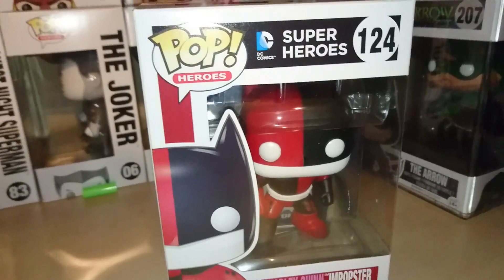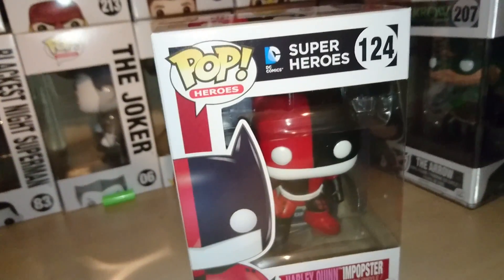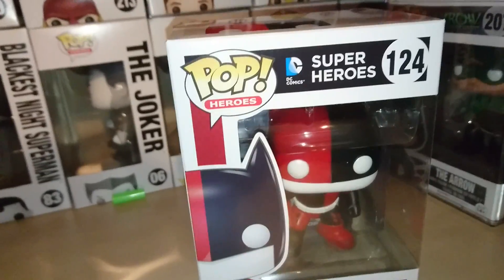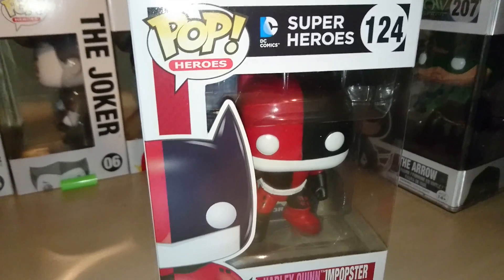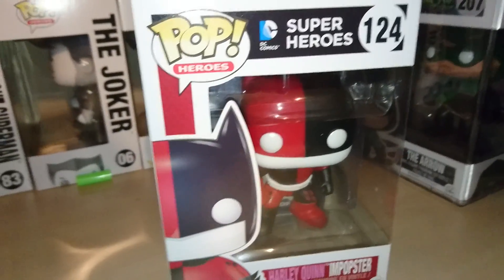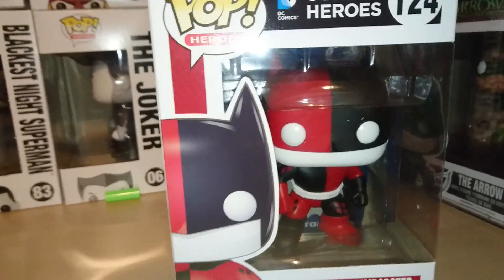At the moment, Savvy are doing a deal on Dorbs — two for £14.99 if you use the code DORBS, all in capital letters. So I've got an oversized Rocket Raccoon Dorb on its way, a Harley Quinn Dorb, and I've also got a Glow-in-the-Dark Hulk Dorb on its way.